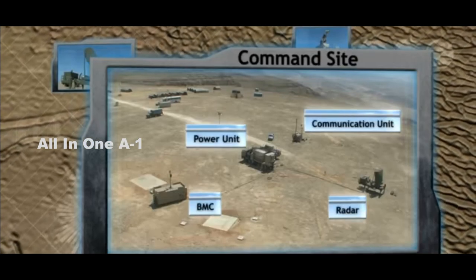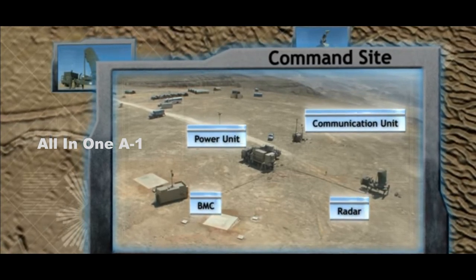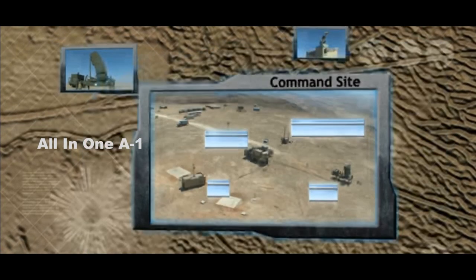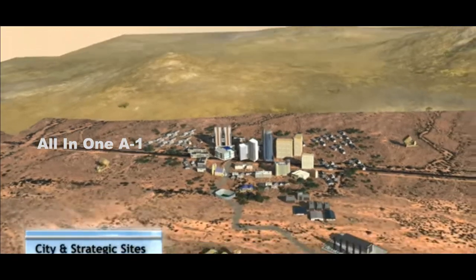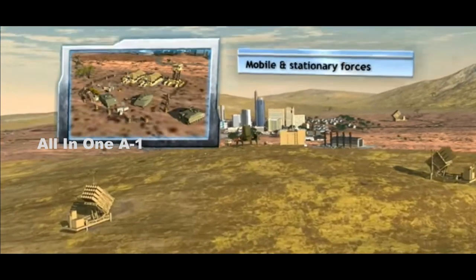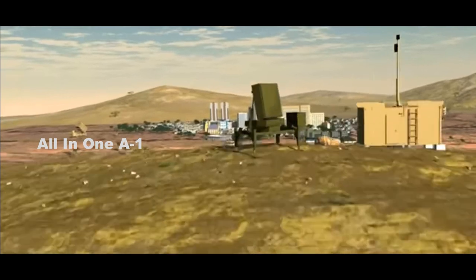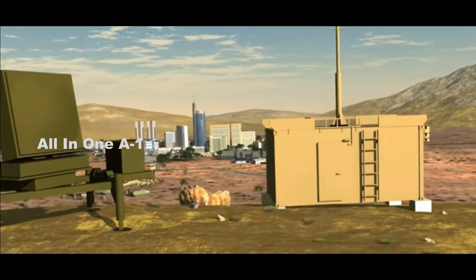It's important to understand that implementation for the U.S. is about the ability to integrate this system into our air defense picture, said Major General Brian Gibson, director of the U.S. Army's Air and Missile Defense Cross-Functional Team, following the test. We need to integrate this into our U.S. architecture, and to give confidence to our regional commanders that we can integrate this system safely into what they have.